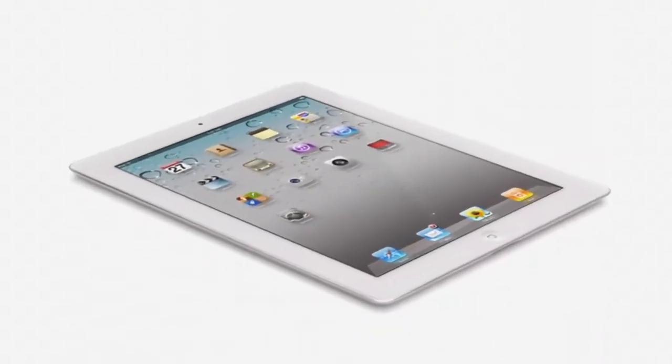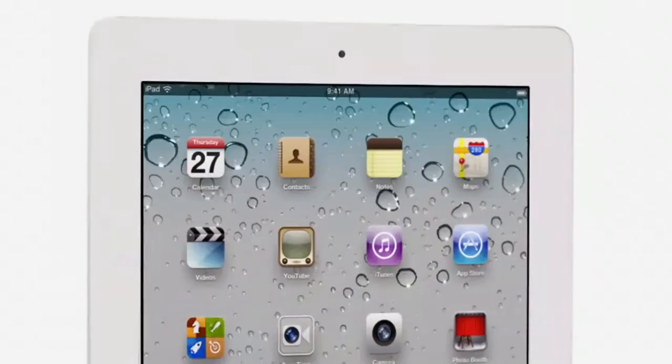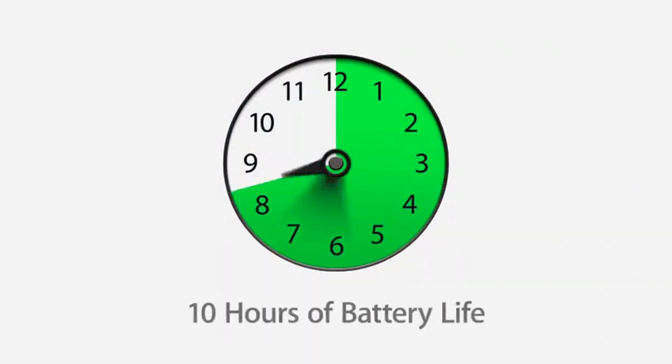And for the first time, we've built a gyro into this iPad. That gives you very precise control in multiple dimensions, and it allows us to really measure the orientation of the iPad in space. These new components and features add all kinds of possibilities when it comes to apps. And even though we've boosted the performance, we haven't compromised on battery life. The new iPad still gets a full 10 hours.